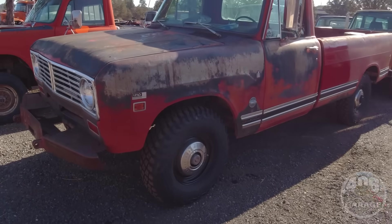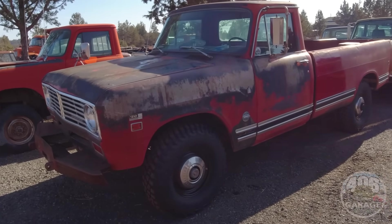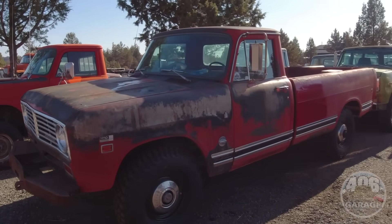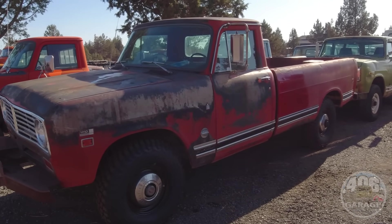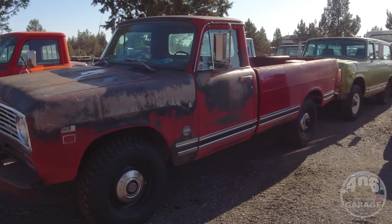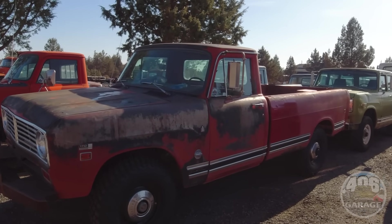This is a 1972 International 1210, three-quarter ton, four-wheel drive, factory V8, automatic, power steering, power brake truck. What's cool about this truck is it's a one-owner truck — and when I say that, I mean I bought it from the original owner. It's on the original title from 1972 and it's original paint.